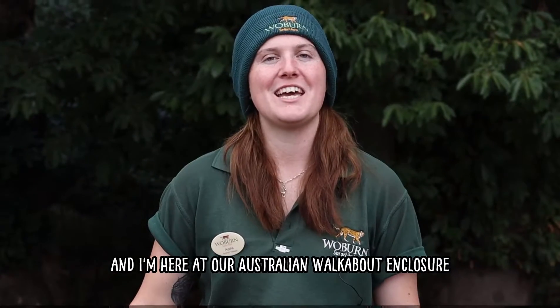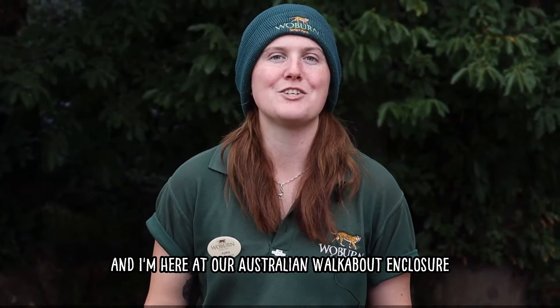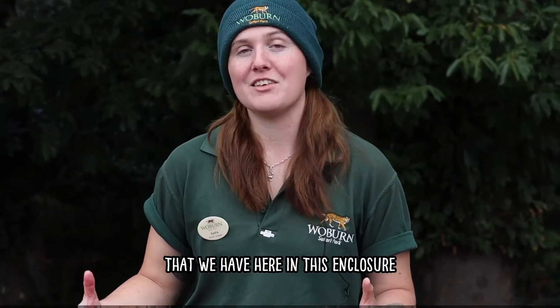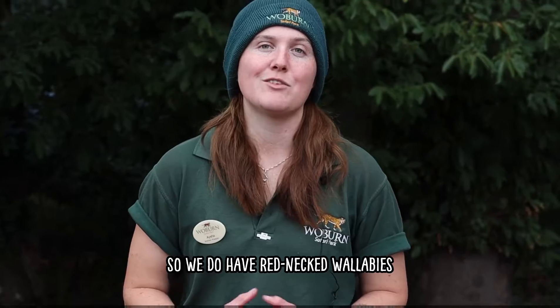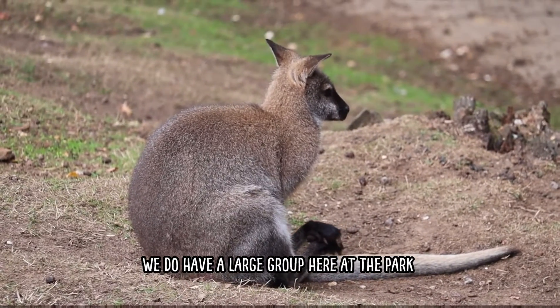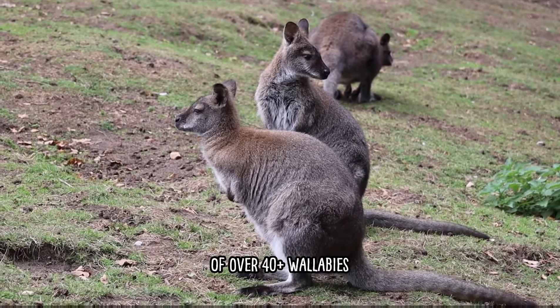Hi, my name is Aisha and I'm here at our Australian walkabout enclosure, just to tell you a little bit about our animals that we have here. We do have red-necked wallabies, also known as Bennett's wallabies. We do have a large group here at the park of over 40 plus wallabies.